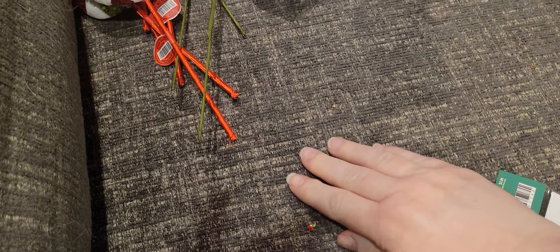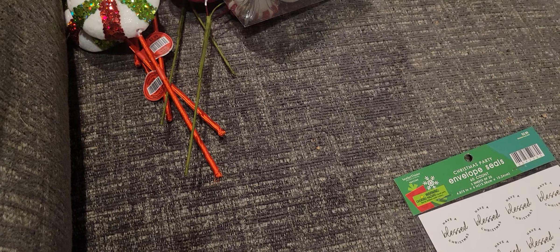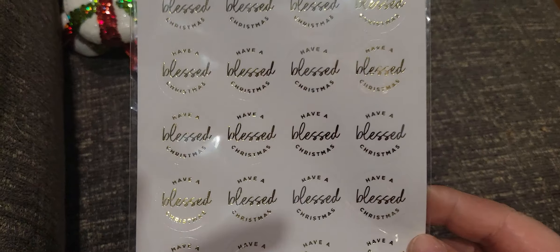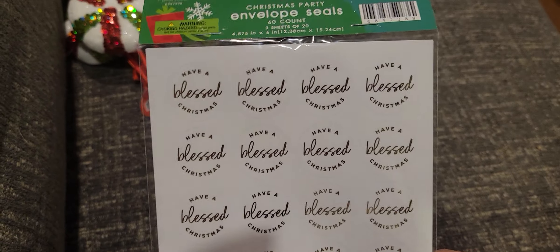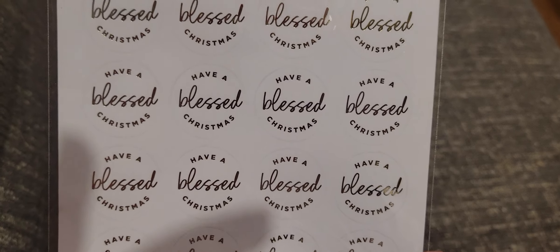Sticker-wise, I've been going through my Christmas stuff. I have a lot of stickers, but I did see these and I thought they'd be cute on the back of envelopes — which is basically what they are, envelope seals. And there's 60 in there.